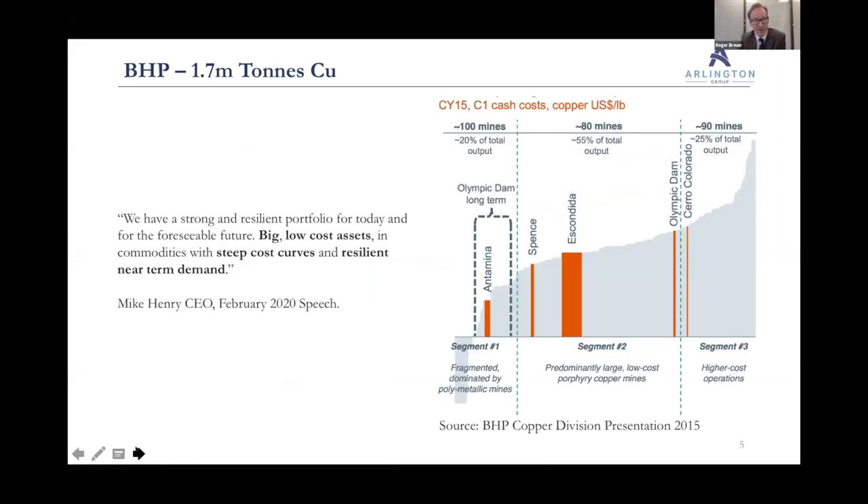Staying with BHP, Mike Henry, the new CEO, made a really interesting speech in February 2020 — it's worth reading. Describing their portfolio, they talk about liking big economies of scale, low cost assets in commodities with steep cost curves and resilient near-term demand. On the right here we have a cost curve from BHP's 2015 copper presentation, and it actually shows that steep cost curve.